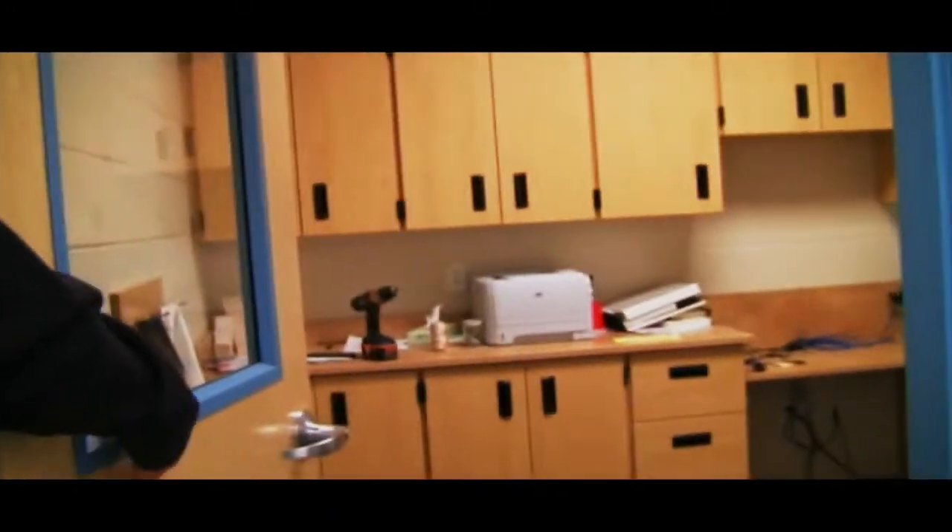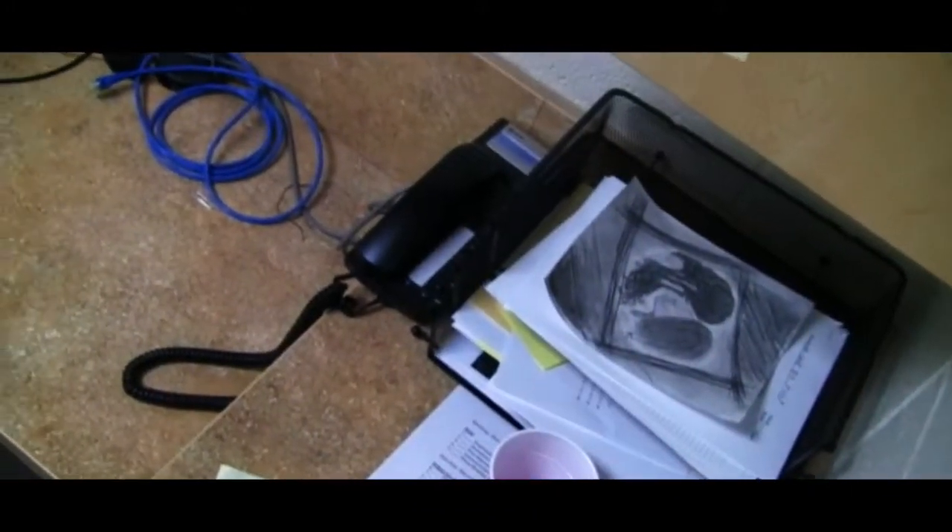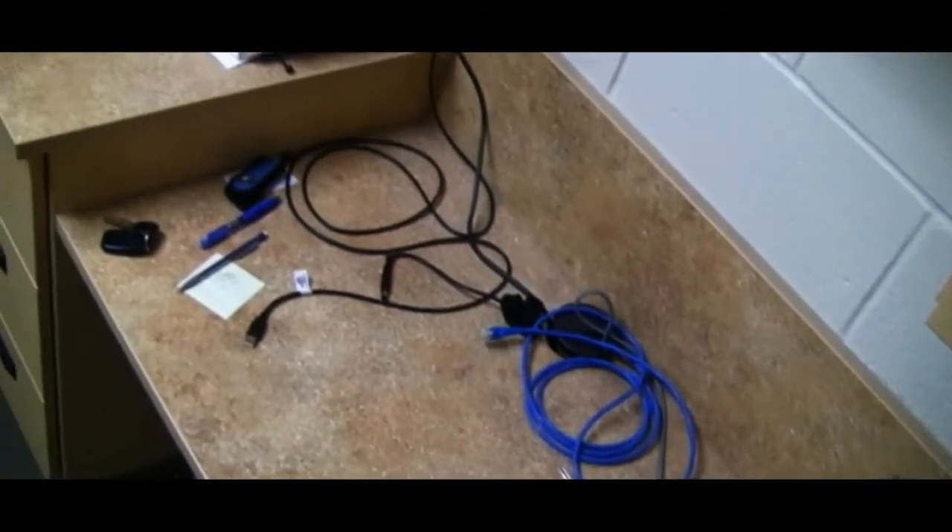This is my office right in here. You can take a look in there — this is where I eat lunch some days. It's home away from home.